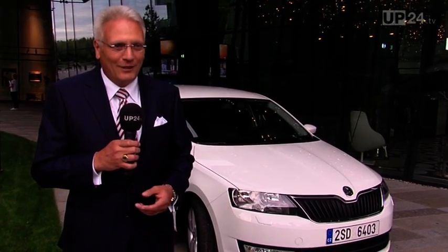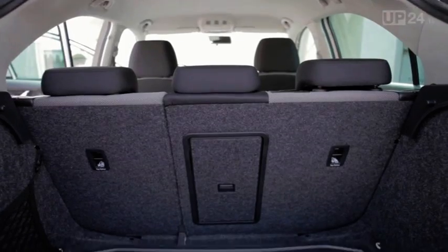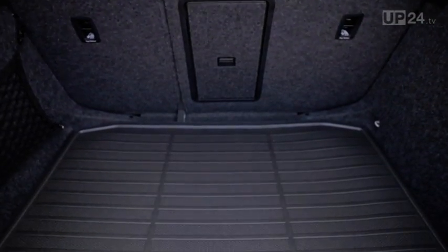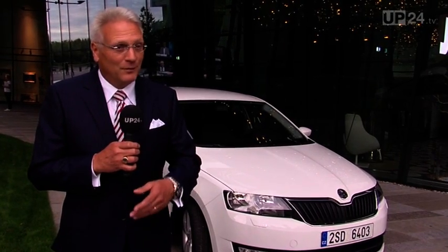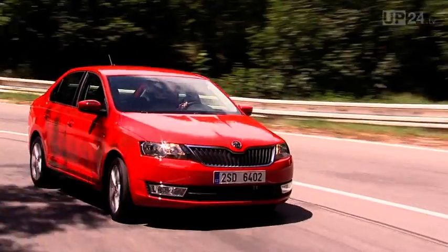Das Auto ist natürlich ideal für Familien geeignet, ob Sie nun jung sind oder schon etwas älter. In diesem Kofferraum mit 550 Liter, da packen Sie jeden Kinderwagen hinein. Die Kinder haben eine tolle Aussicht hinten auf den Sitzen mit Sicherheitsausstattung, wie es in dieser Klasse noch nicht gegeben hat, mit den modernsten Motoren.